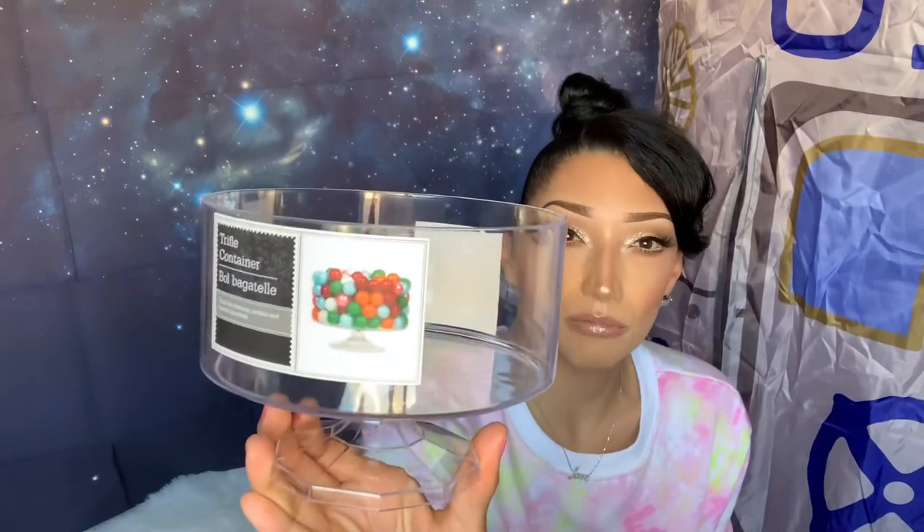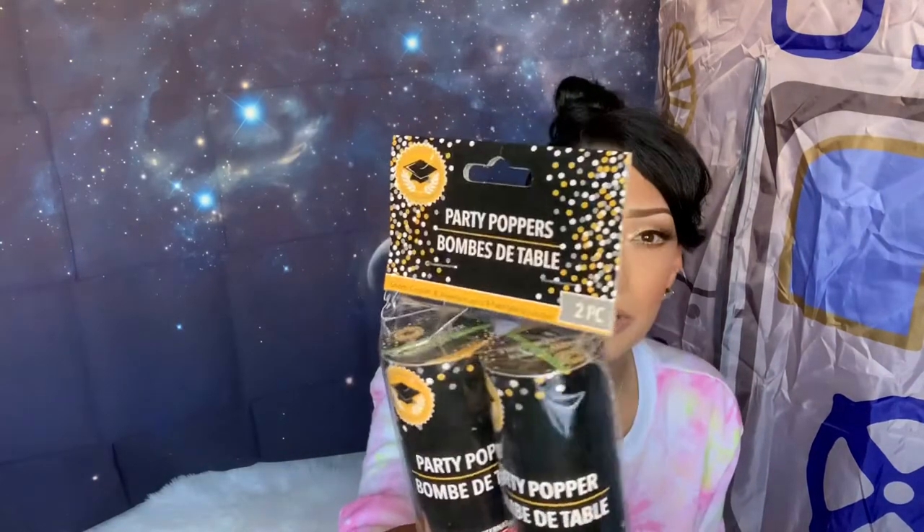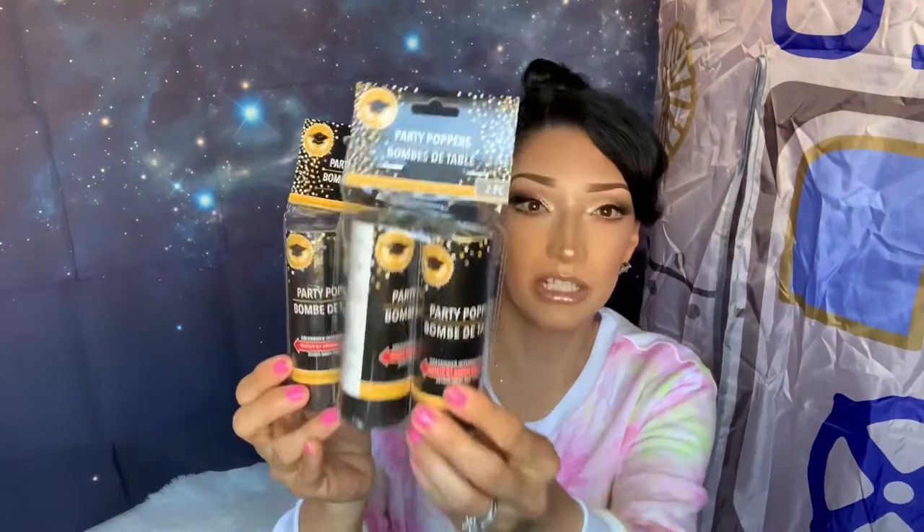I also found these little gumball-style containers at Dollar Tree — they show gumballs but you can put any candy in them for candy buffets or treat tables. I've bought similar ones at Party City for $4 or $5 each, so these were a great deal at a dollar. There were only about six left and I grabbed two. I've also been looking for party poppers for weeks — they were sold out in the regular party section but I found them in the graduation section at Dollar Tree. It says it shoots confetti and streamers.